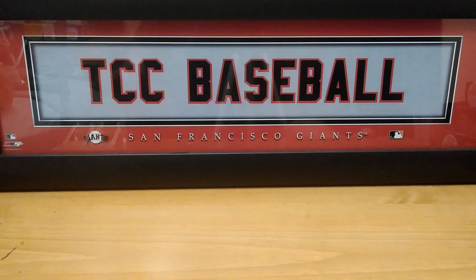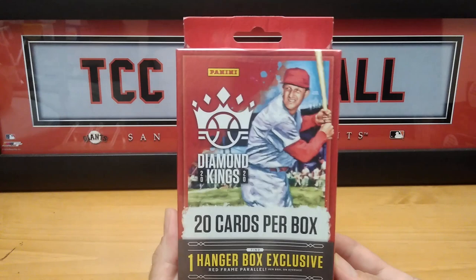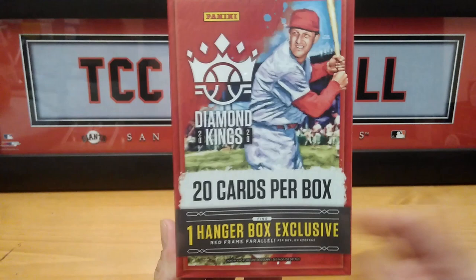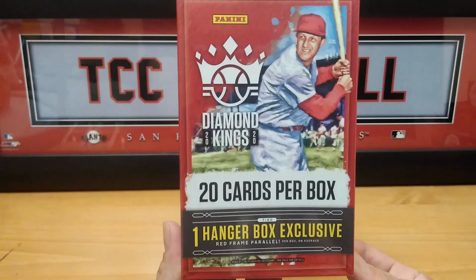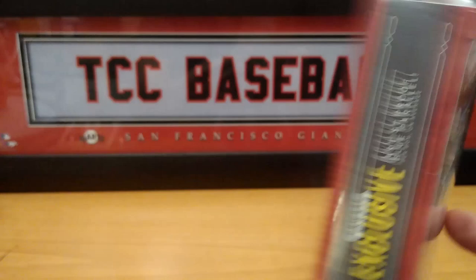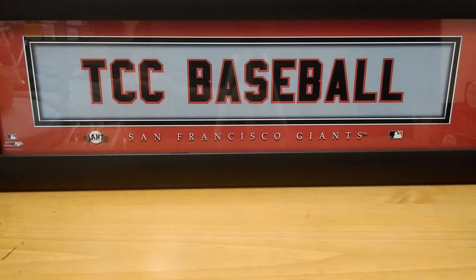Now let me get to the product I found — I was surprisingly shocked to see it at my local Target. It is a box of 2020 Panini Diamond Kings. I did see these before and I really like the design. This is a hanger box, and as you can see down here it says 'one hanger box exclusive,' which is a red frame parallel. Features a 170-card set including 100 base cards and 70 short prints.